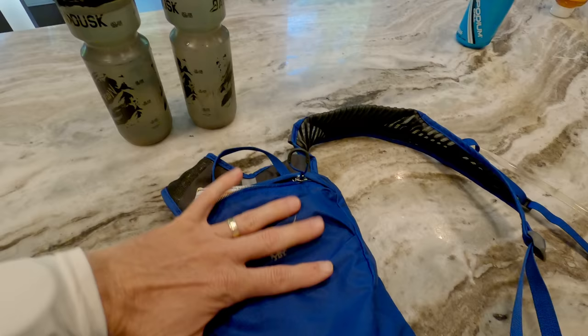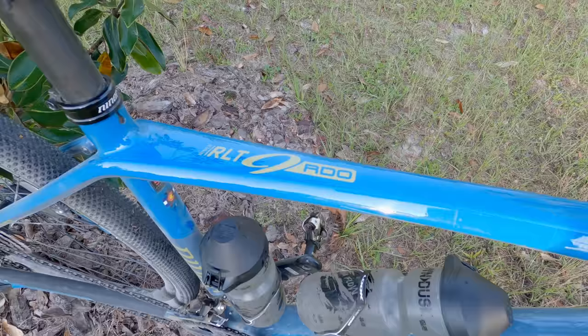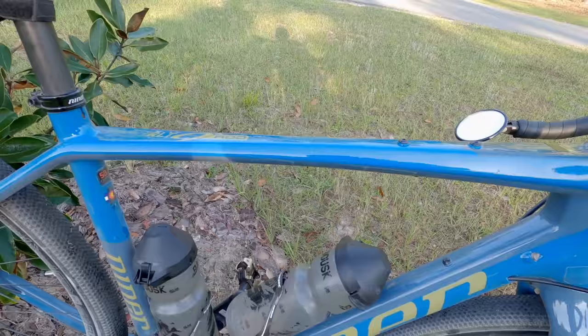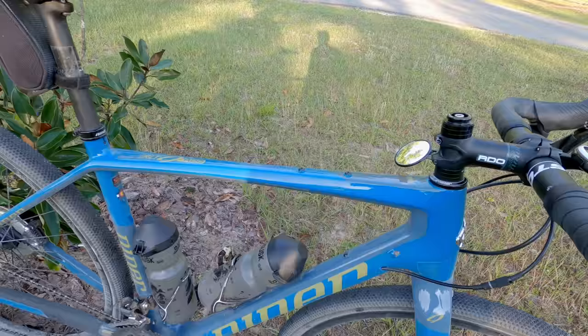My gravel bike is the Niner RLT9 RDO. Many of you saw my reviews on the Niner MCR, which was a demo for my area, but a standard gravel bike works a little bit better for me — I don't ride very rough roads. This is probably the best gravel bike I've ever ridden.